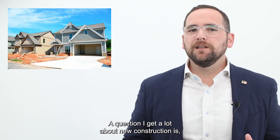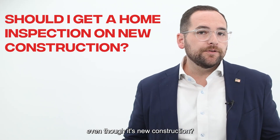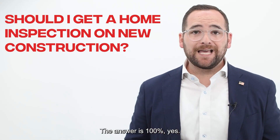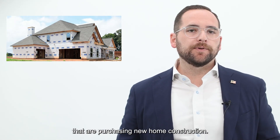A question I get a lot about new construction is, should I get a home inspection even though it's new construction? The answer is 100% yes. I recommend this to all of my clients that are purchasing new home construction.